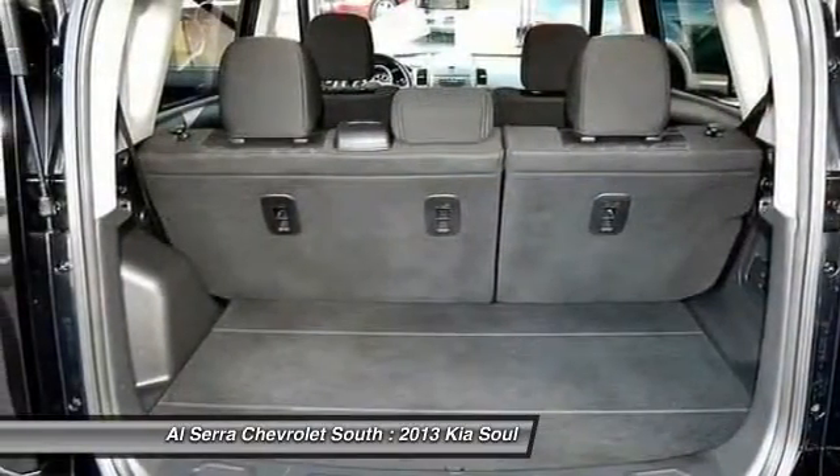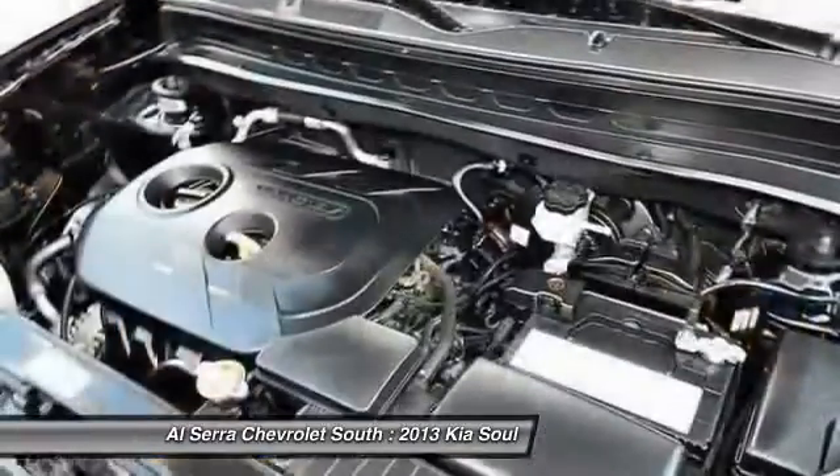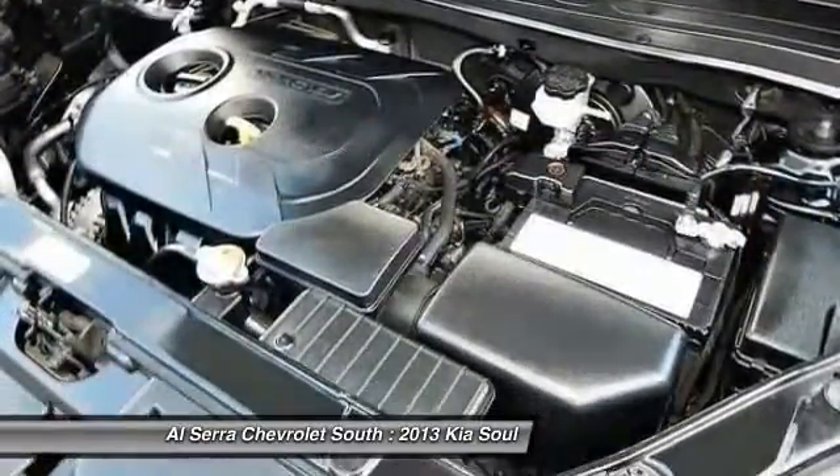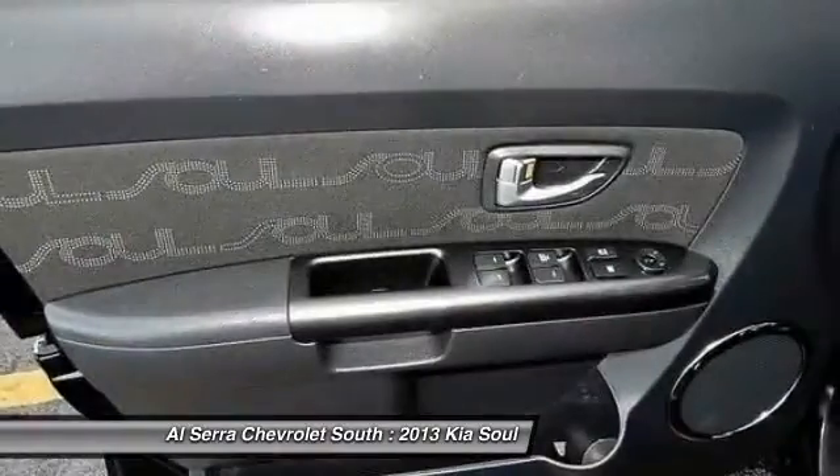Adjustable steering wheel, power steering, driver airbag, keyless entry, four-wheel disc brakes. A vehicle like this doesn't come along every day. Come in and get it before someone else does.